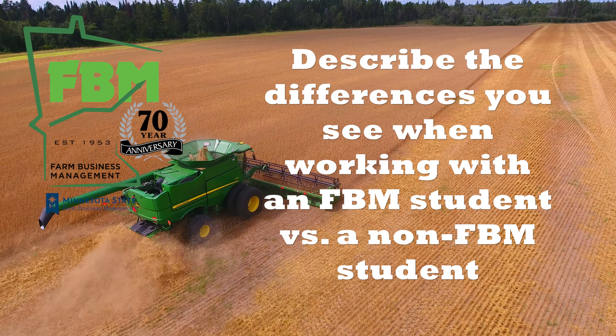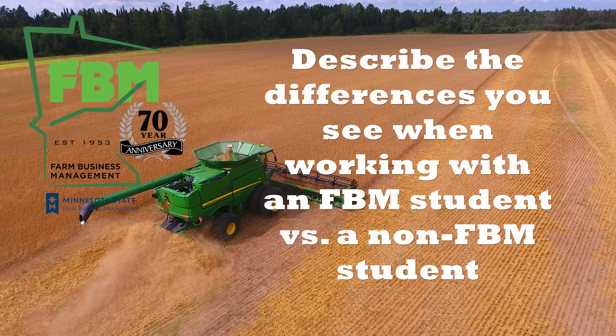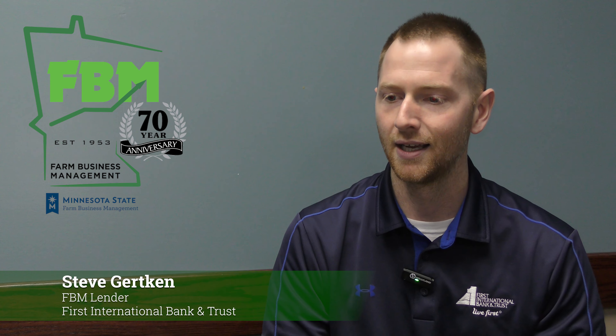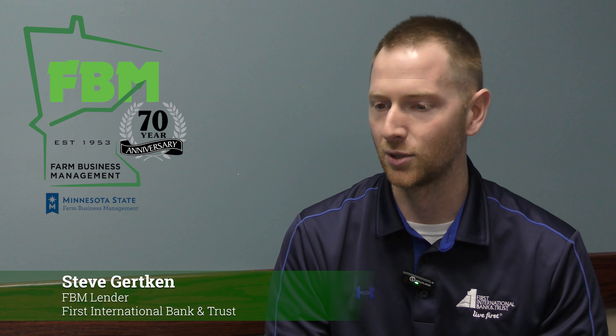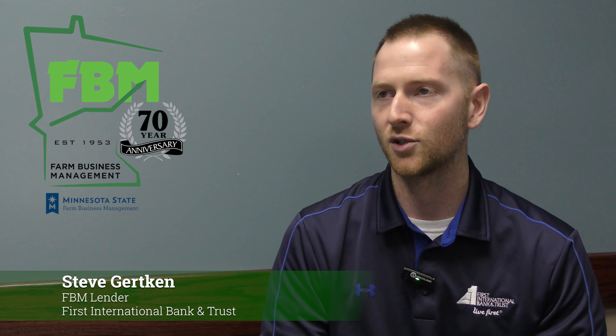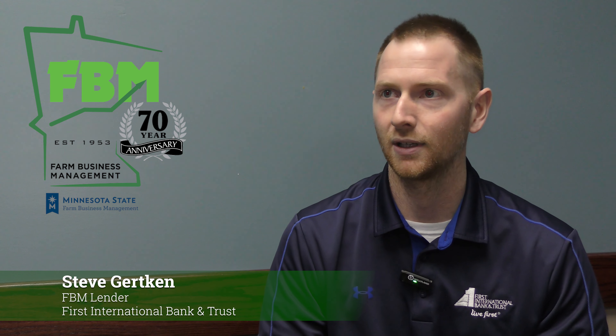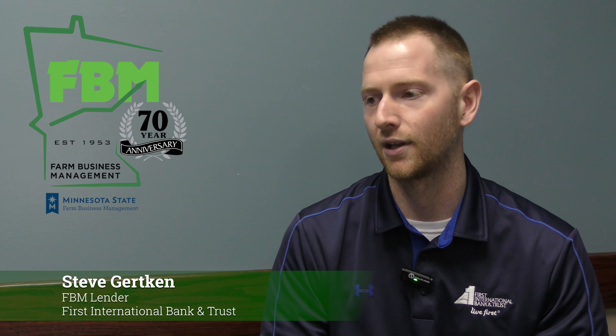Please describe the differences you see when working with an FBM student versus a non-FBM student. An FBM student is going to get us their year-end balance sheet sometime in January. They're going to get us their 2022 P&L probably in February, early March, and they're going to get us projections shortly thereafter.